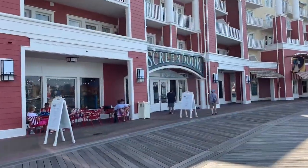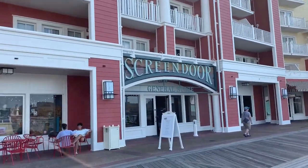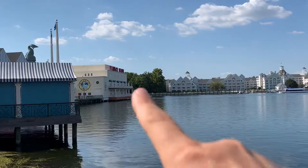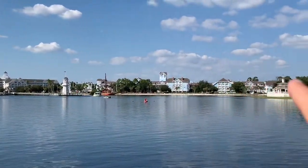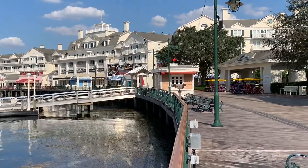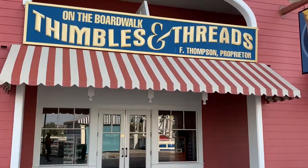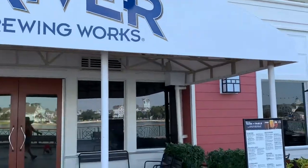This is the merchandise location for the Boardwalk Resort — it's called the Screen Door General Store. Just to give you an idea, this is the dance hall, and this is the Yacht and Beach Club all the way across.